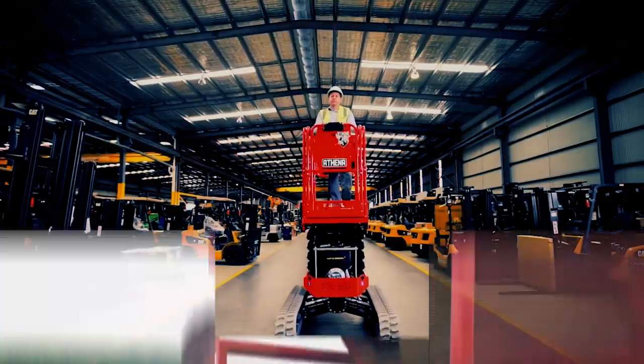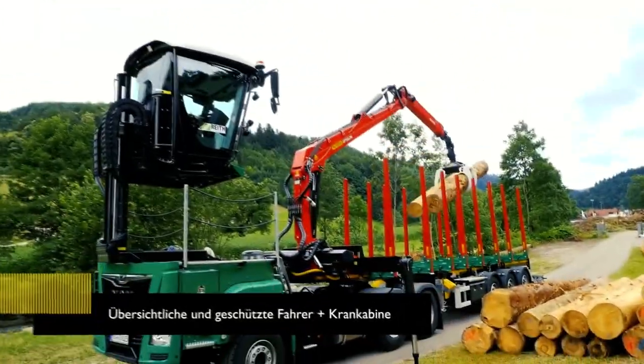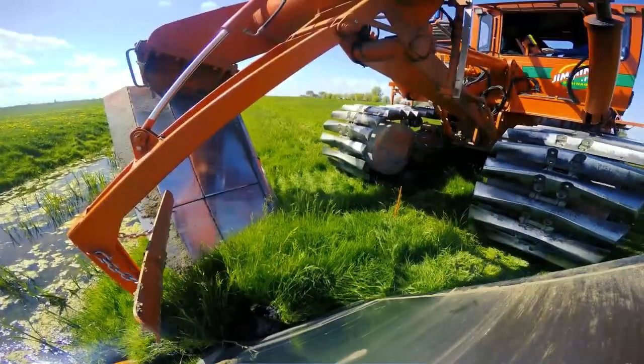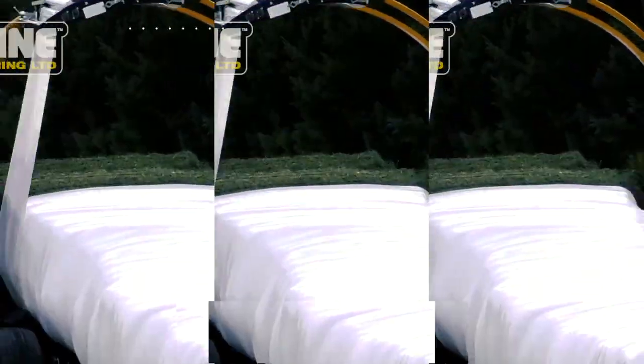Welcome back to another video from the Mighty Machines. If you think you've seen all the amazing machines in this world, you're in for a treat today. In this video, we'll be talking about the world's 11 most impressive and efficient machines you've got to see.